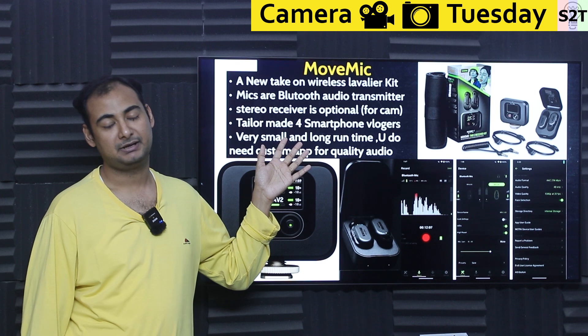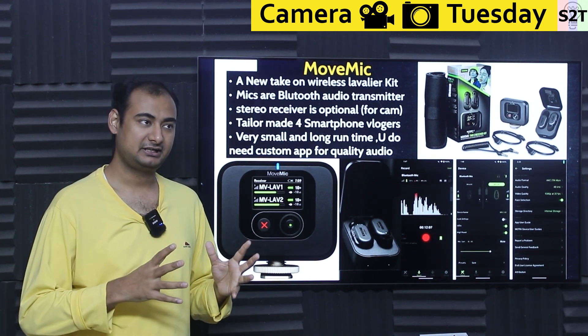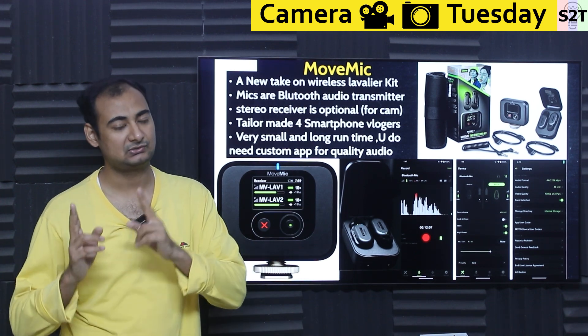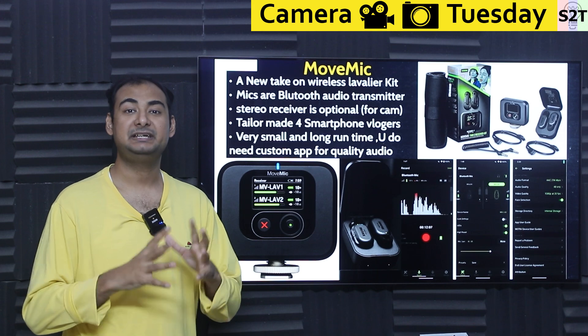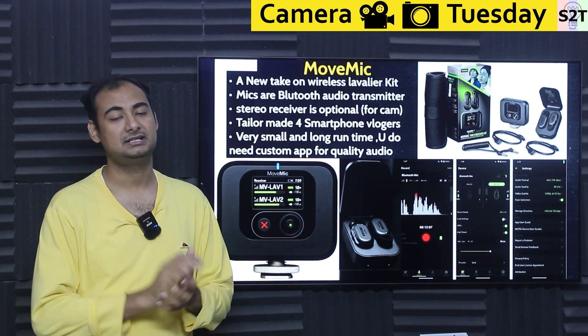The MoveMic is basically a new take on wireless lavalier microphone kits. The Rode Wireless Go was the first to make it a thing, then other companies said what if you use stereo — so Rode Wireless Go 2 became a thing, then DJI Mic happened, DJI Mic 2 happened, then Rode Wireless Pro happened. Right now it's a big ecosystem where you can find a lot of options, like this DJI Rode Wireless Go 2.